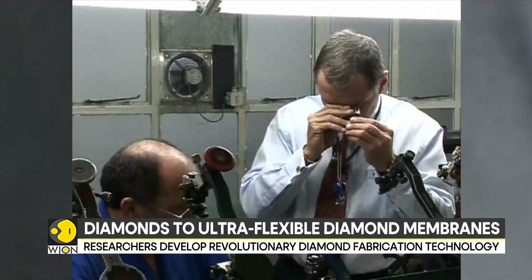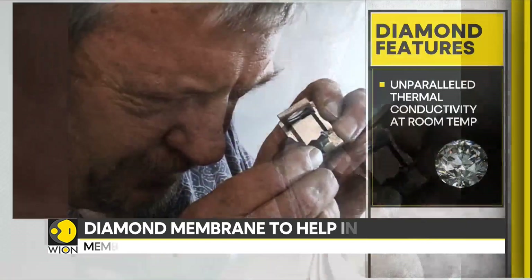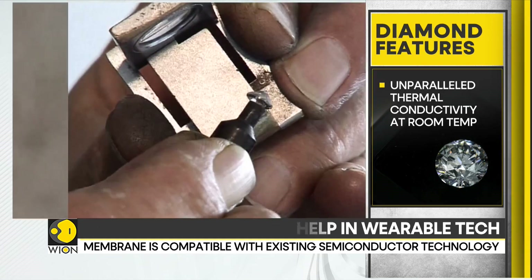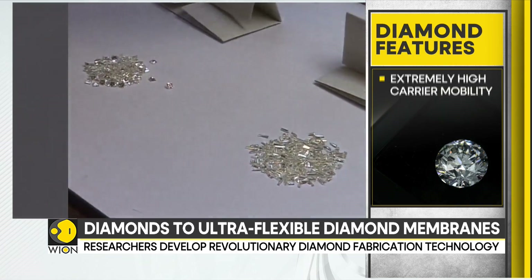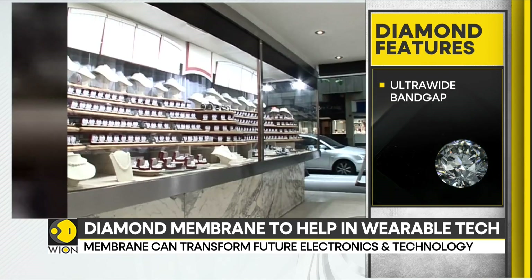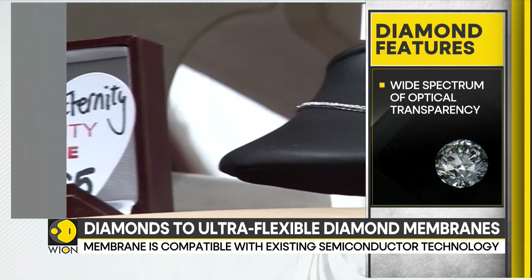Diamonds are renowned globally as valuable gemstones and possess exceptional versatility in various scientific and engineering applications. They are the hardest natural materials, boasting unparalleled thermal conductivity at room temperature, extremely high carrier mobility, dielectric breakdown strength, ultra-wide bandgap, and optical transparency spanning from the infrared to the deep ultraviolet spectrum.